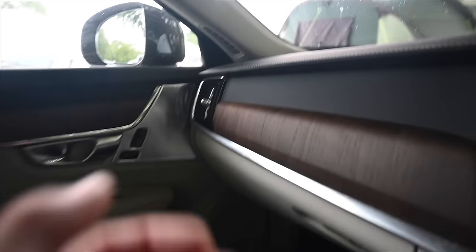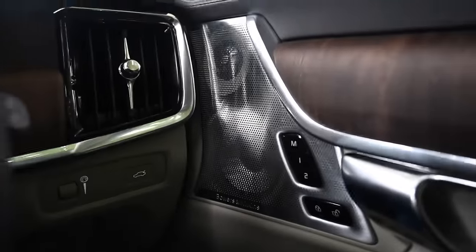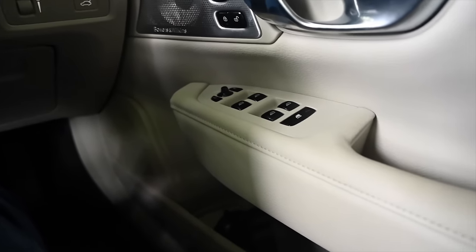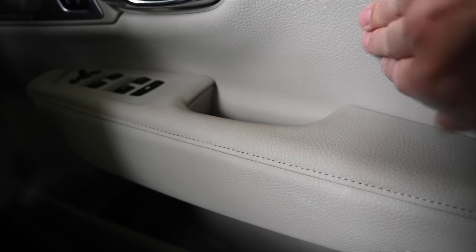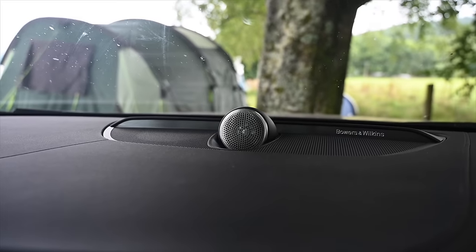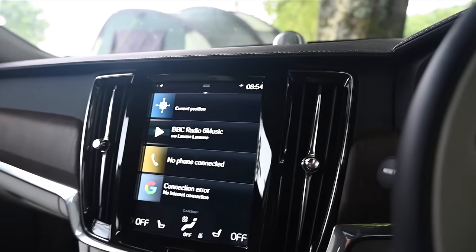We've got memory seats on both the passenger door and driver's door. In each front door there are twin Bowers & Wilkins speakers, all controls in the nicely padded creamy leather door arm, big door pockets, and a third speaker — so each front door has three speakers. That's six speakers in the doors, plus the Bowers & Wilkins centre stage speaker up in the middle. The audio is absolutely glorious.